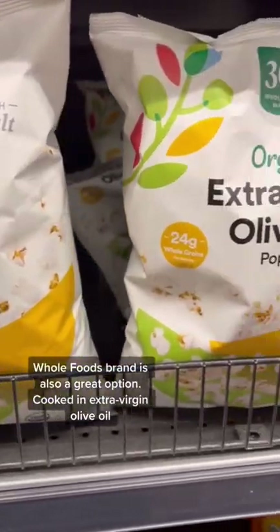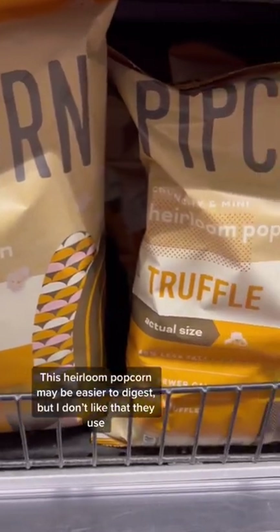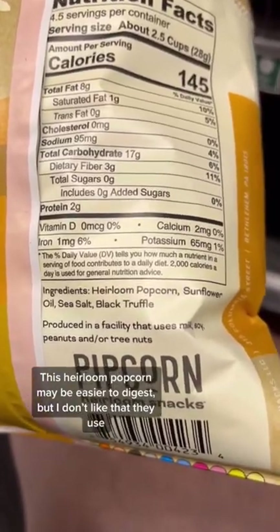Whole Foods 365 brand is also a great option, cooked in organic extra virgin olive oil. This heirloom popcorn from Pipcorn may be easier to digest, but I don't like that they use highly processed sunflower oil.